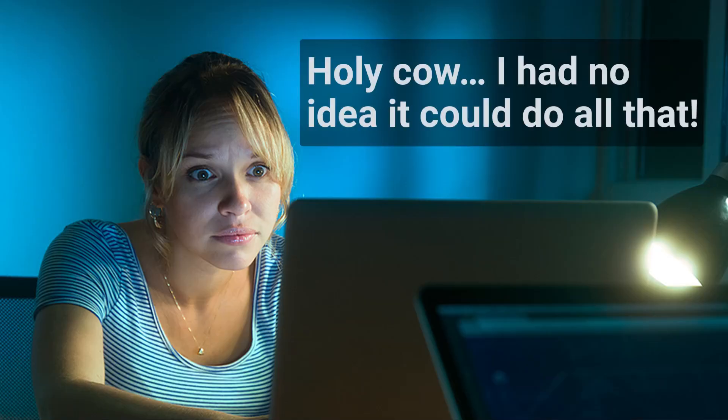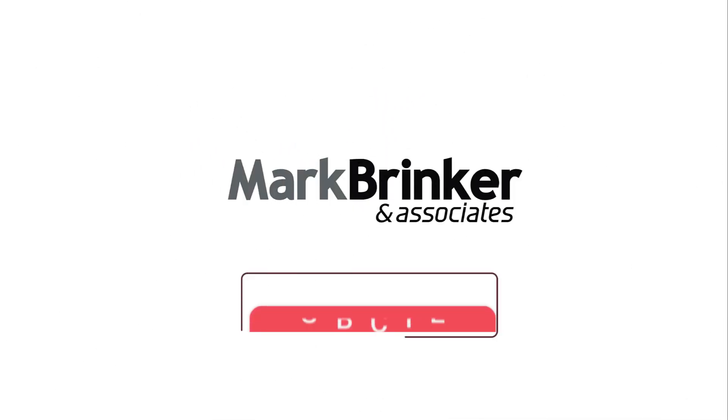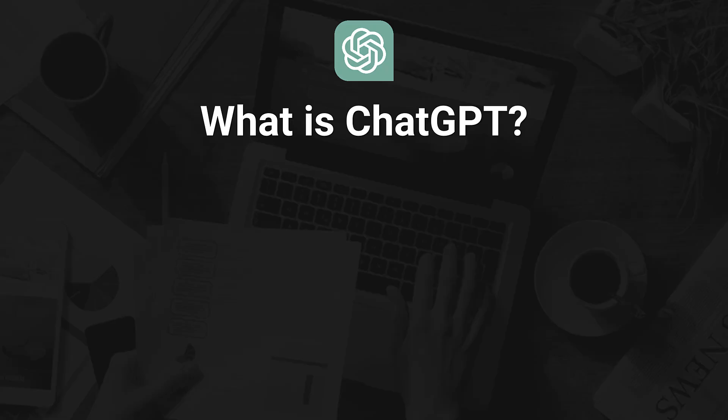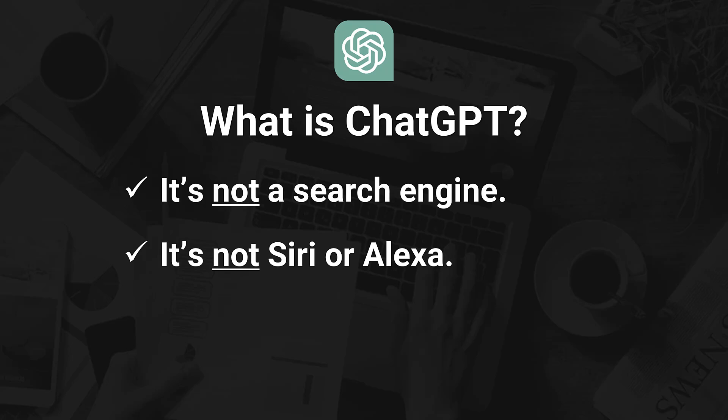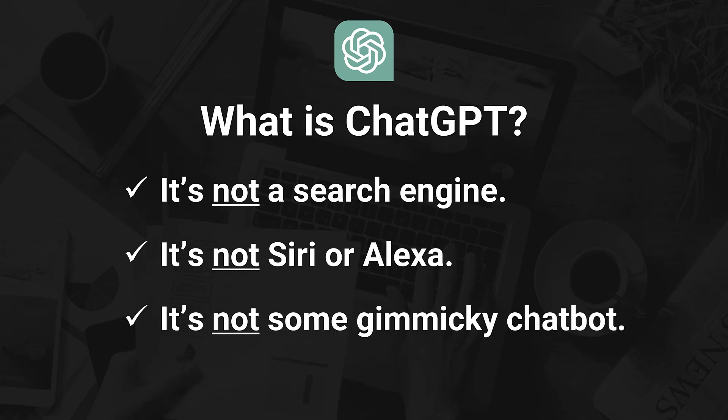By the end of this video I think you're going to be saying, holy cow, I had no idea I could do all that. So let's start with the big question: what is ChatGPT exactly? Well, first, here's what it is not. It is not a search engine. It's not Siri or Alexa. It's not some gimmicky chatbot that just spits out canned answers.